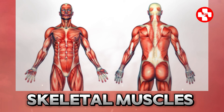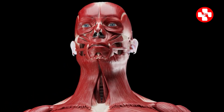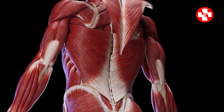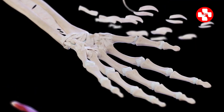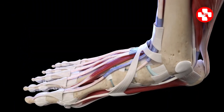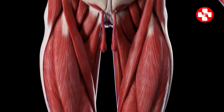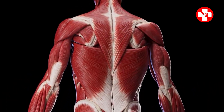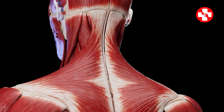Now let's talk about skeletal muscles — the real stars of the show. These are the muscles you flex in front of the mirror, attached to your bones and responsible for all your voluntary movements, from lifting weights to dancing at a party. You can control them voluntarily, unlike smooth and cardiac muscles. Like cardiac muscles, skeletal muscle cells also can't divide. However, satellite cells — small stem cells — can fuse with muscle cells to help repair and grow muscle tissue, though this isn't enough to fully replace significant damage, which is why damaged muscle often gets replaced by scar tissue.